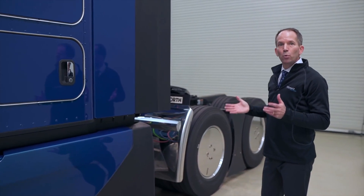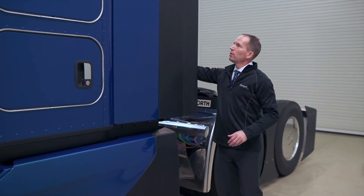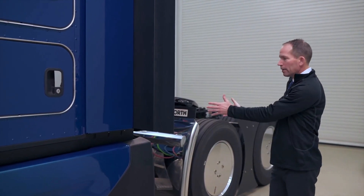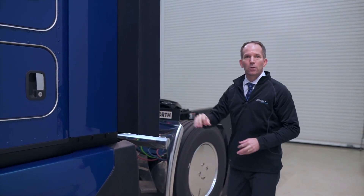We also wanted to have really good trailer access. So in order to do that, we've designed an opening fairing extension, which allows us to move it out of the way, and then the drivers have clear access to the back of the sleeper to do any of the things they need to do in their daily inspection.